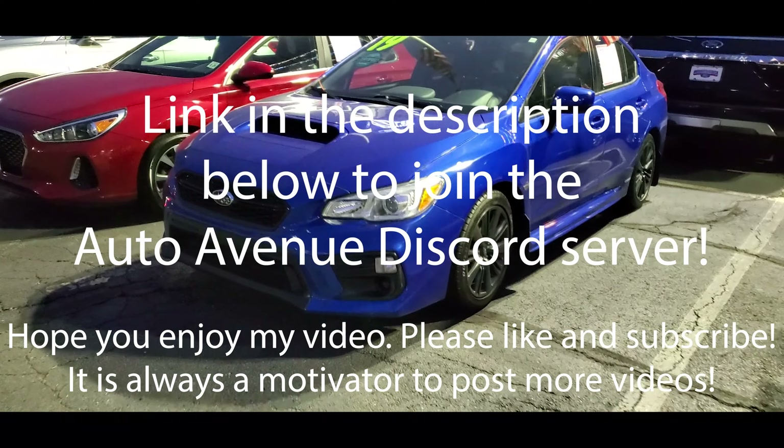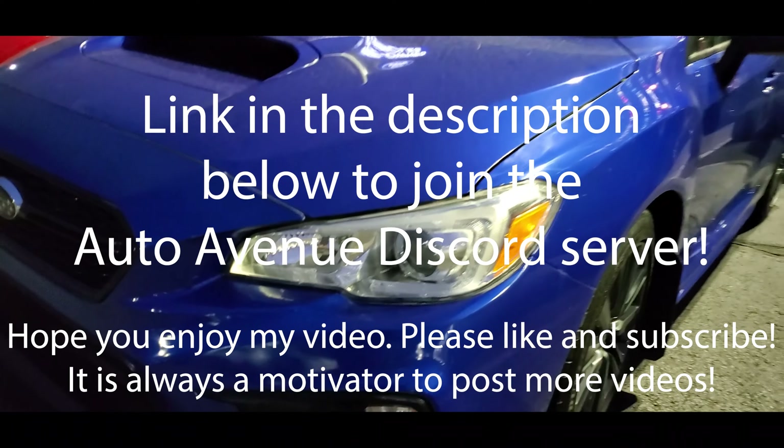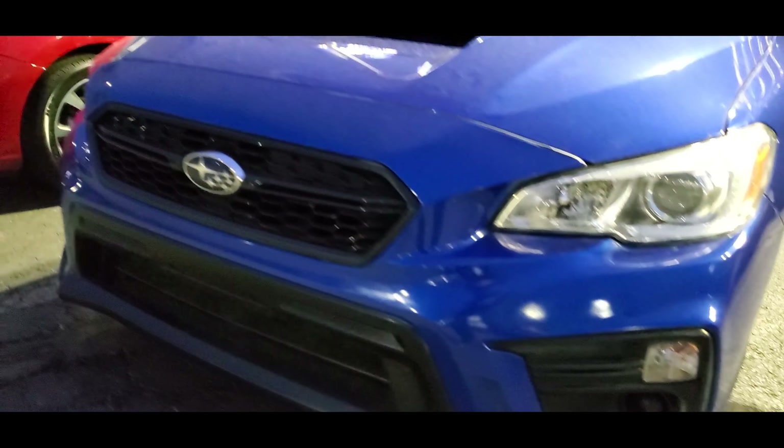Hello and thank you for stopping by at Auto Avenue. If you have any car related thoughts, comments or questions, you can just post them in the Auto Avenue Discord server. The link to join is in the description below.